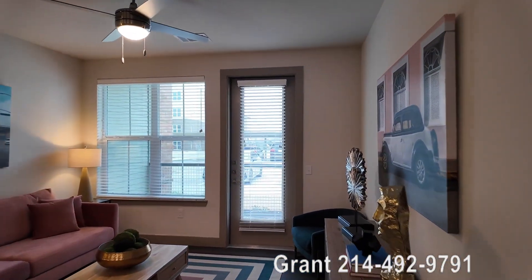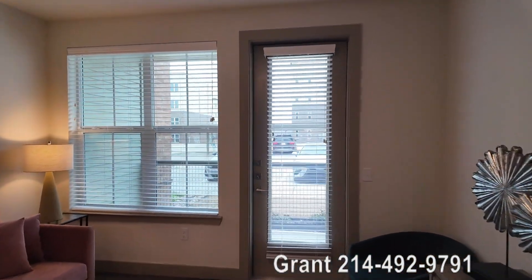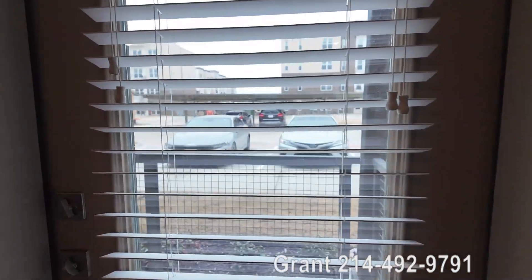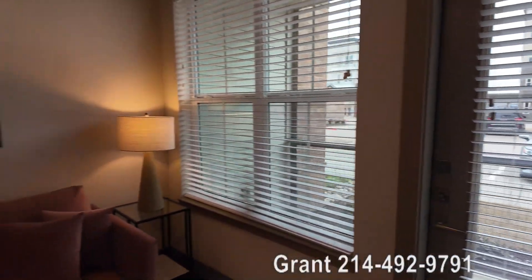You've also got a nice patio out here on the first floor and it's fenced in with that kind of metal grate fencing. It's just beautiful.